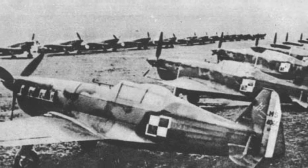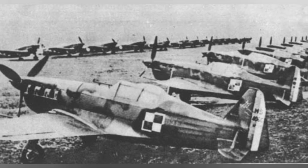In March 1940, a photo was taken of French MS-406 fighters that were part of the Polish Montpellier group in France.